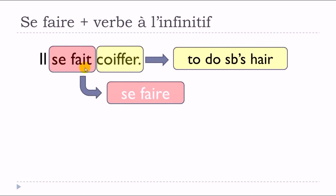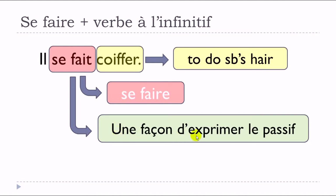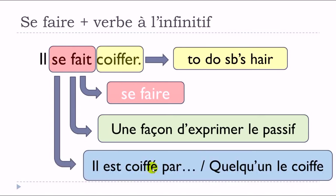If you look at the sentence 'il se fait coiffer,' it doesn't really make sense as stated, because it would be strange that 'il' would do the action himself. The clue is that 'se faire' est une façon d'exprimer le passif — we can use 'se faire' as a way to express the passive form. In that case it makes more sense, because 'il' doesn't do the action at all. You could rewrite it as 'il est coiffé par quelqu'un.'